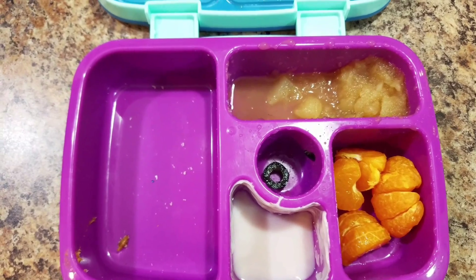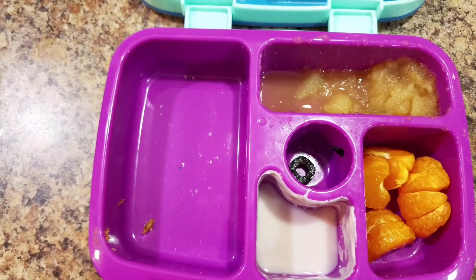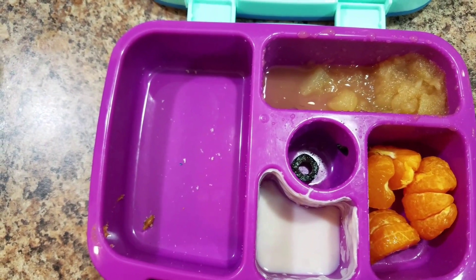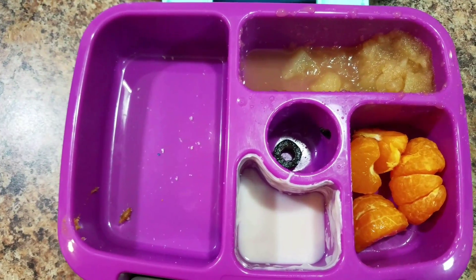Did you like that applesauce? But you didn't eat your oranges. What the heck? I don't know why I didn't eat them.